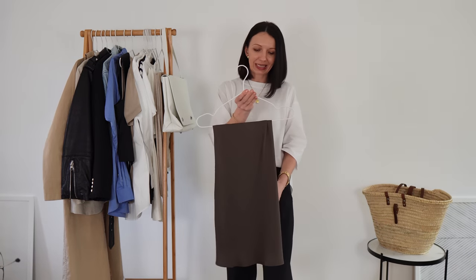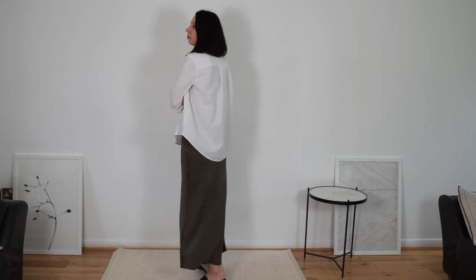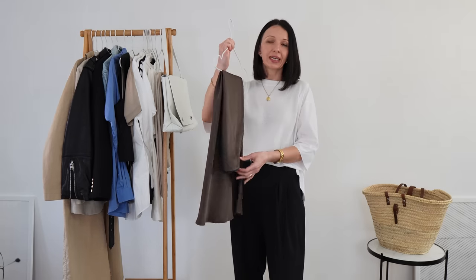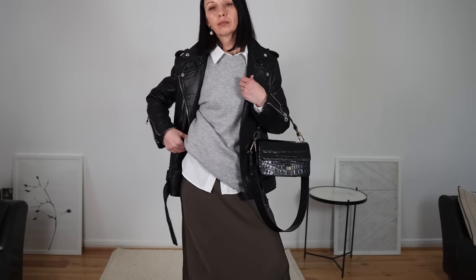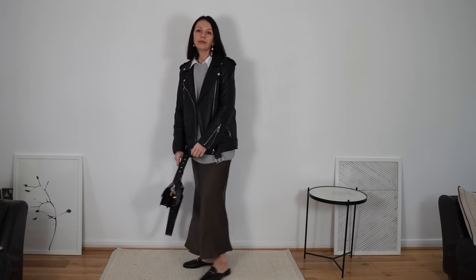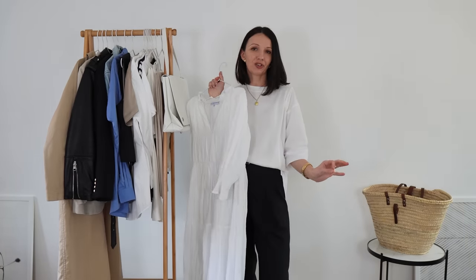My second skirt I know I will be wearing in spring is this bias skirt from Jigsaw — something I had been eyeing for a while. I found it too expensive at first and then it was sold out, but I actually found it in my size. It's a perfect length — I feel much younger and more modern in this length. I can wear it with my sneakers, my derbies, even ankle boots for something more sophisticated, and it goes with any tops: a t-shirt, an oversized shirt, a jumper, and any jacket.